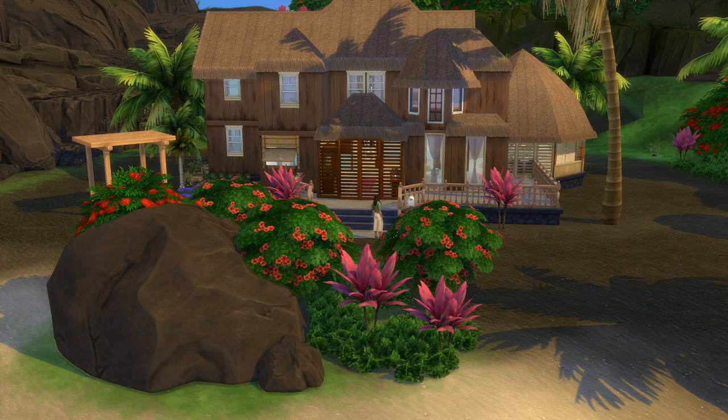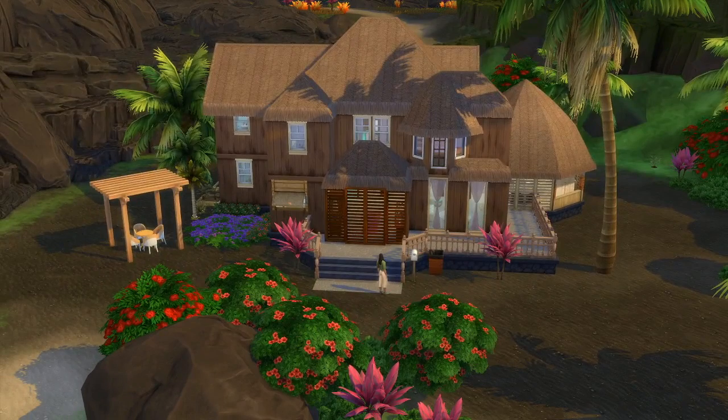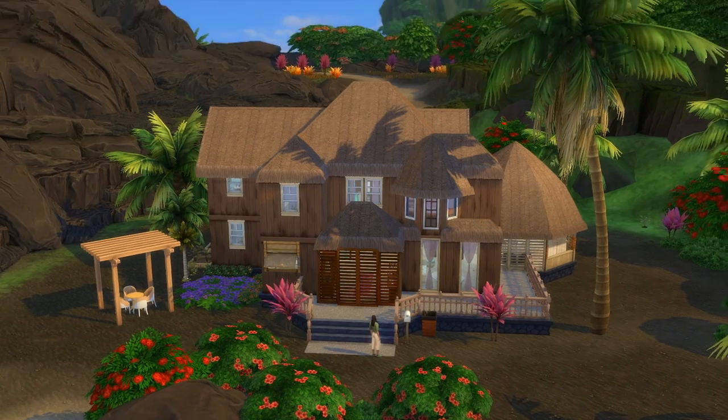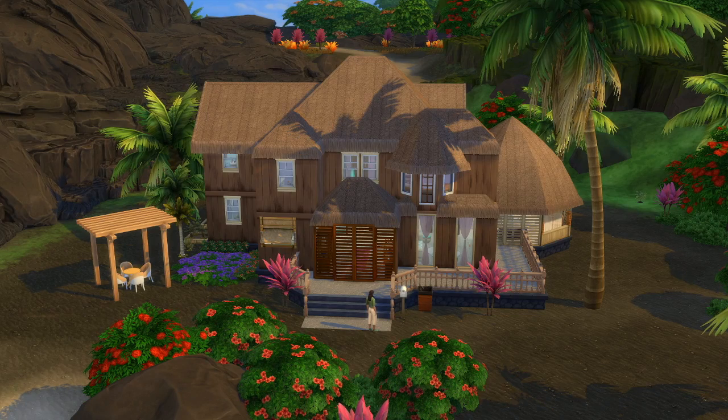Hey, what's up everybody? This is VisitJoan and welcome back to another house tour. Today we are going to be touring this little hut house that I built off-camera for fun when I was just playing casually with Island Living. It's built at the base of the volcano, and I don't know why we're building houses at the bases of active volcanoes now.